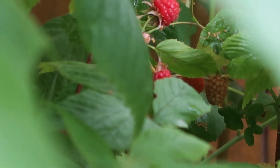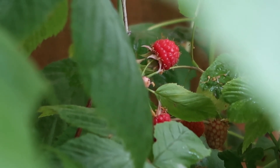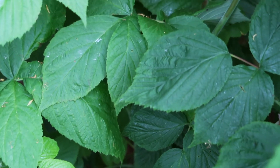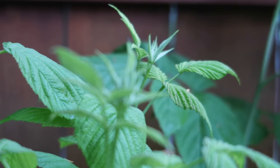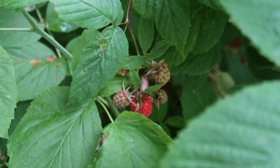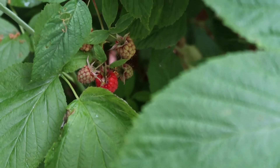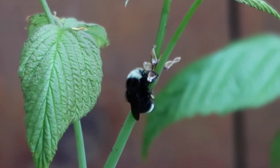Right next to our blueberries we have our raspberries, and as you can see they are slowly starting to ripen. They're a little bit difficult to find within this deep sea of green foliage, but when you do find them they are an absolute treat in the summer. I'm super happy to have raspberry bushes because my grandparents used to have them, and whenever I eat a raspberry straight from the garden I always think of them. And this cute little bee likes the raspberries too.